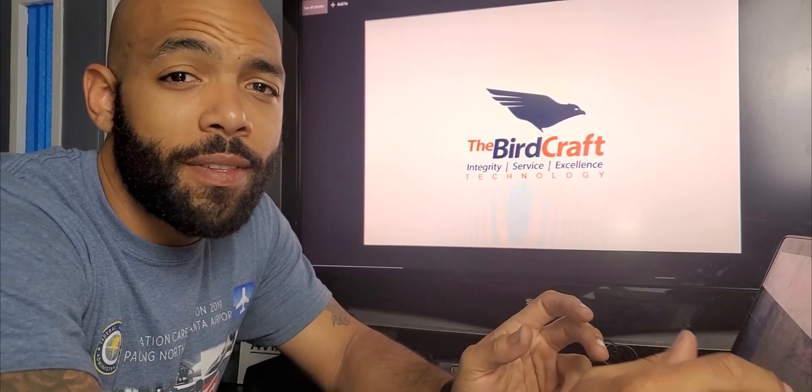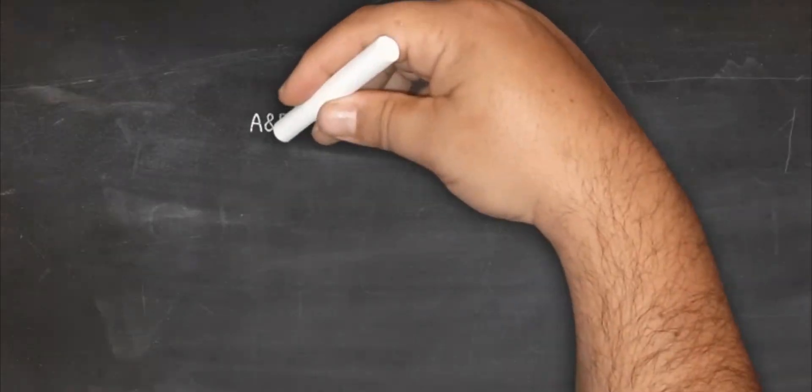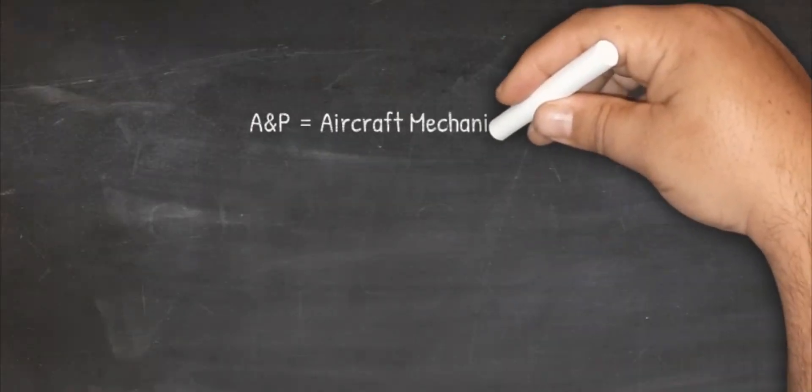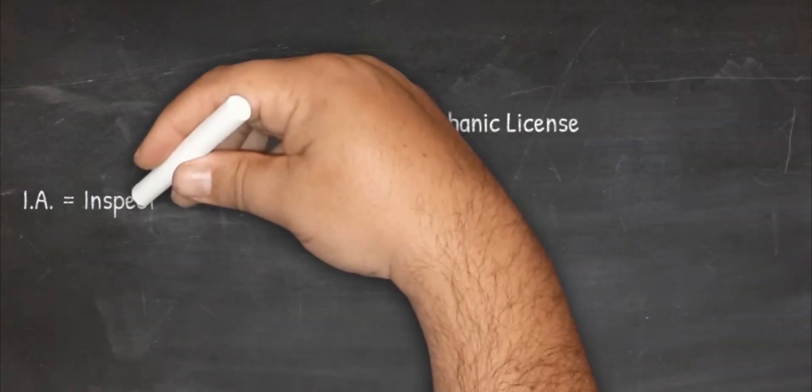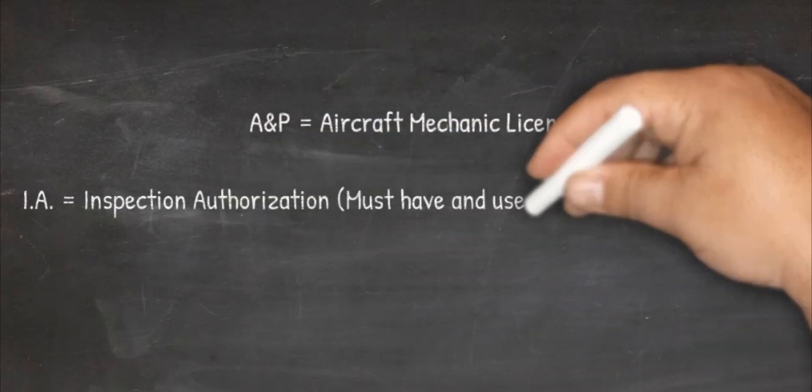You can get your ANP, which is your aircraft mechanic license. After you maintain your ANP for three years, you can get what's called an Inspection Authorization — we call it an IA — which makes you an inspector.